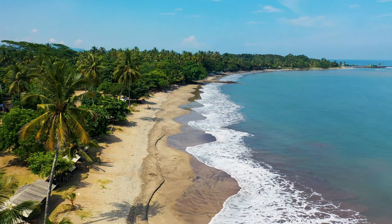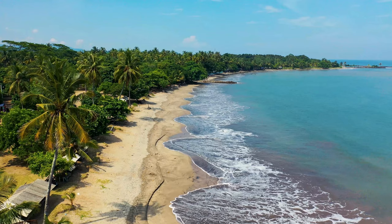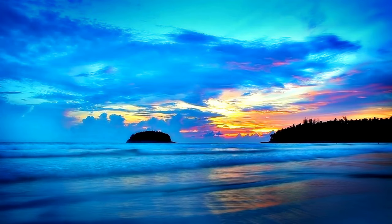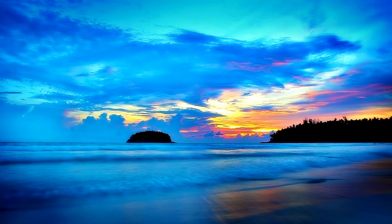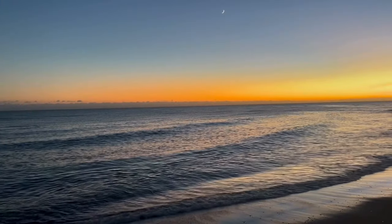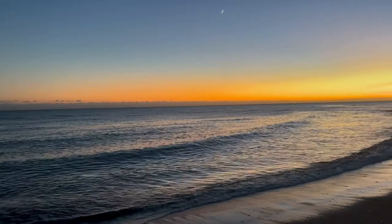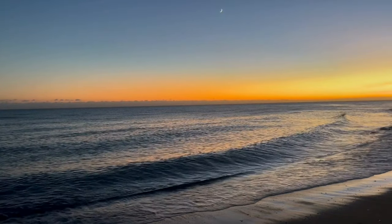The Wave isn't just a visual spectacle — it's a geological marvel. Millions of years ago, a vast inland sea deposited layers of sand that eventually hardened into sandstone. Over time, wind and water sculpted these formations, exposing the colorful layers and creating the mesmerizing wave-like patterns.